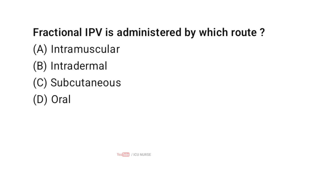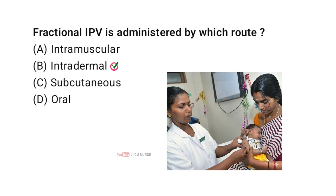Fractional IPV is administered by which route? Correct answer B: intradermal. Fractional IPV is given intradermally to improve coverage and save vaccine.